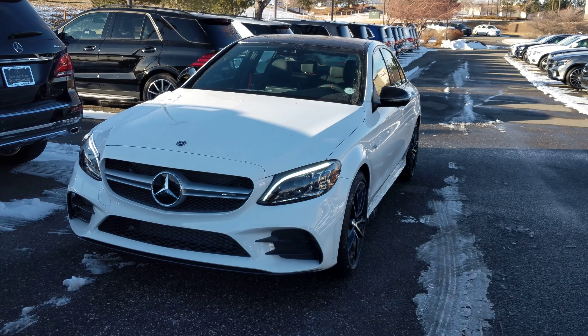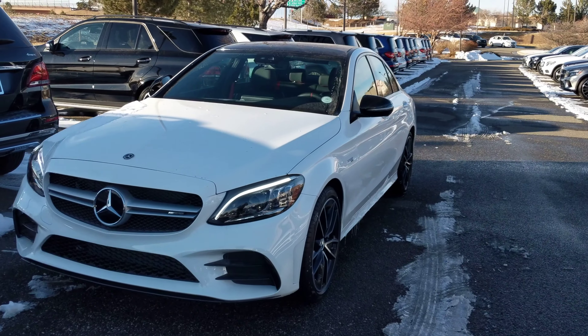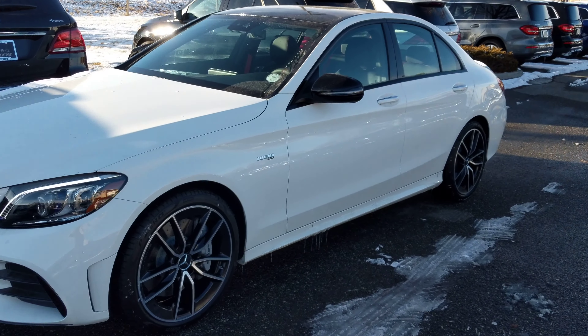Hello David. I wanted to send you this video on the C43 we've been talking about. This is your car again at Mercedes-Benz Westminster.